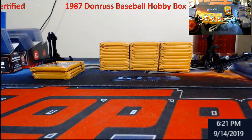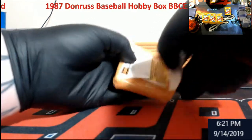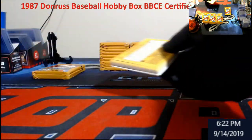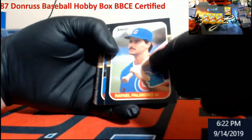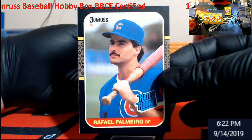I still have the '85 Topps like half the case next to me and I haven't put a thing in a box yet. I'm just way behind digging through stuff for the show. There's Palmeiro again right on top — this one actually looks pretty decent. You do have a little bit of wear on the left-hand side there.